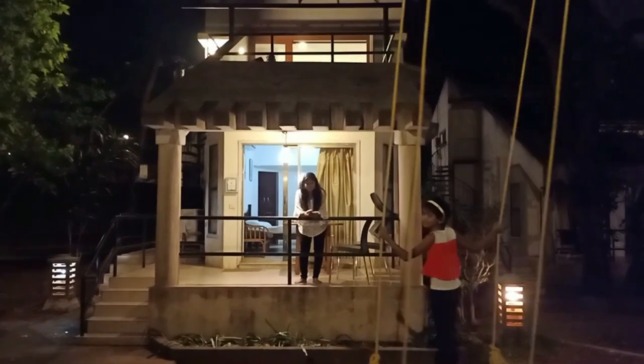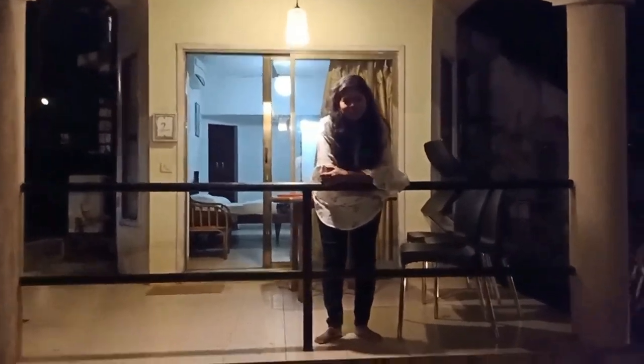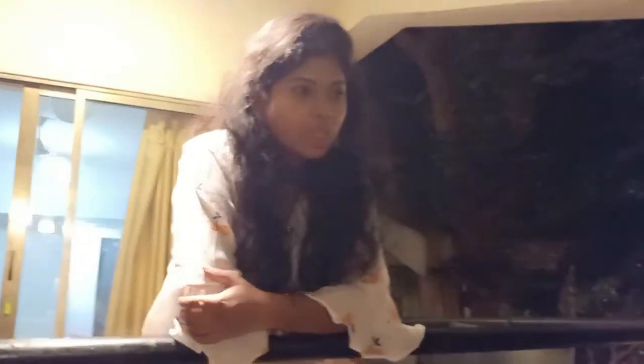I will just show you the room. This is the U-TAN resort and this is a nice view. They have even a separate small bed for an extra person. It is a very beautiful resort. This is our room and we have a kids playing area also.